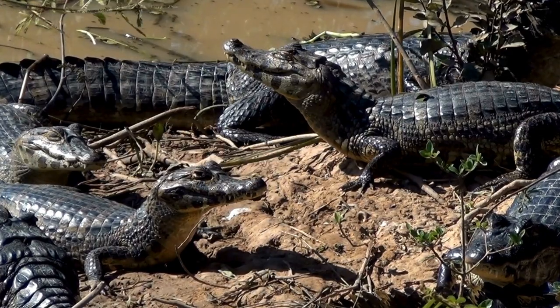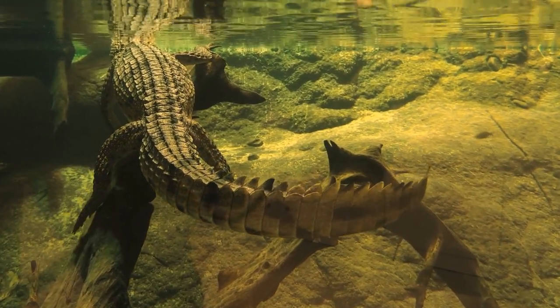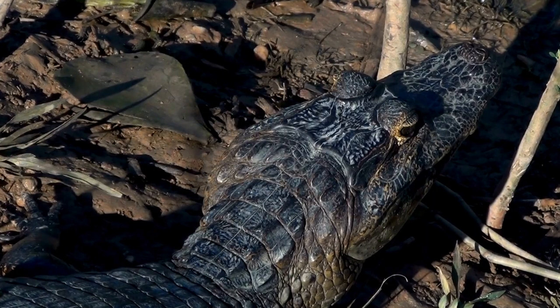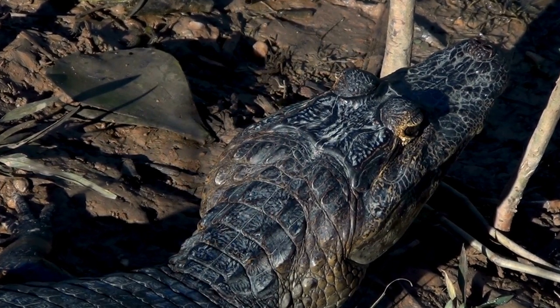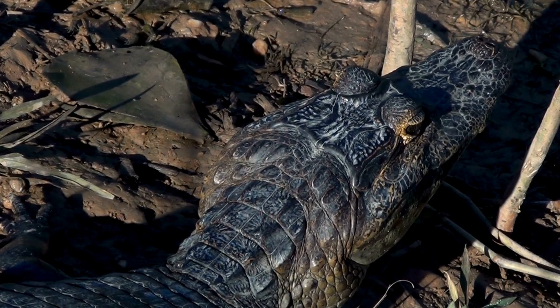Native to the wetlands and waterways of Central and South America, the caiman symbolizes the intricate balance of predator and prey in the realms it inhabits. Its presence not only shapes the ecology of freshwater ecosystems, but also underscores the enduring legacy of ancient reptilian lineages in the dynamic tapestry of the natural world.